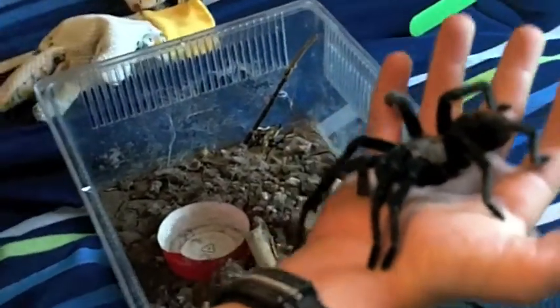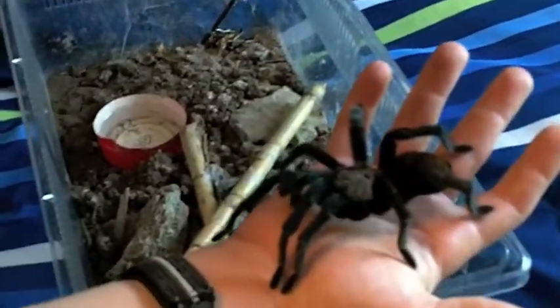It did molt about a couple weeks back, so that's why it's so dark. And this is its exoskeleton, so you can see the dark and light together.